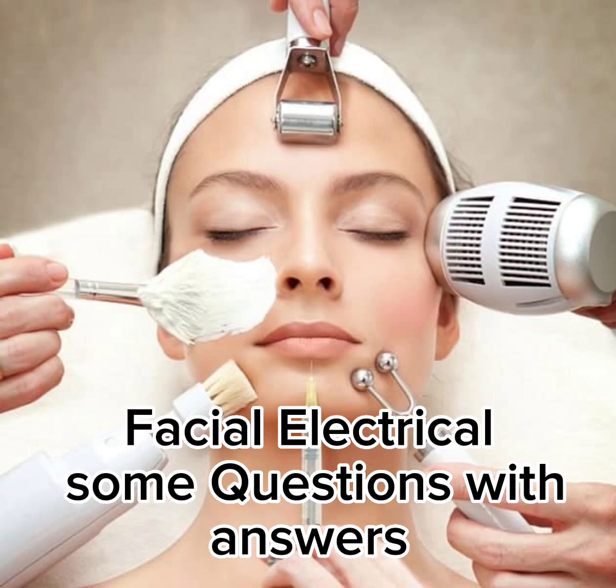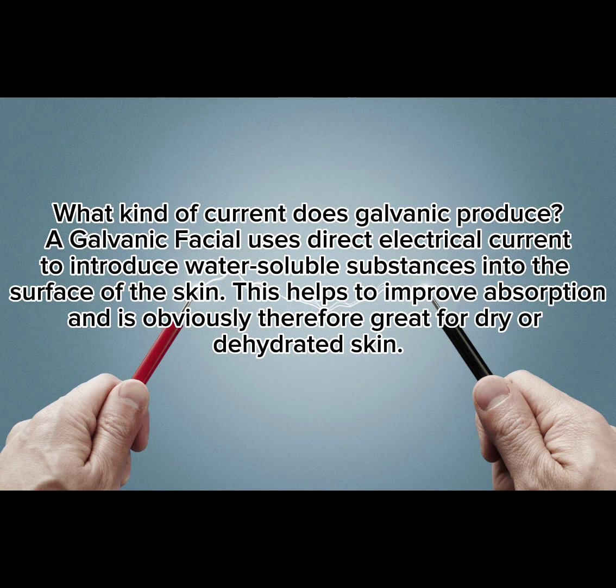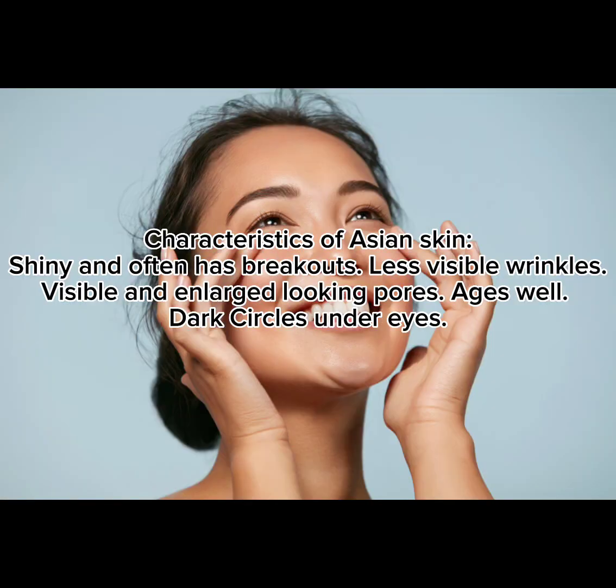Facial electricals: some questions with answers. What kind of current does galvanic produce? A galvanic facial uses direct electrical current to introduce water-soluble substances into the surface of the skin. This helps to improve absorption and is therefore great for dry or dehydrated skin.